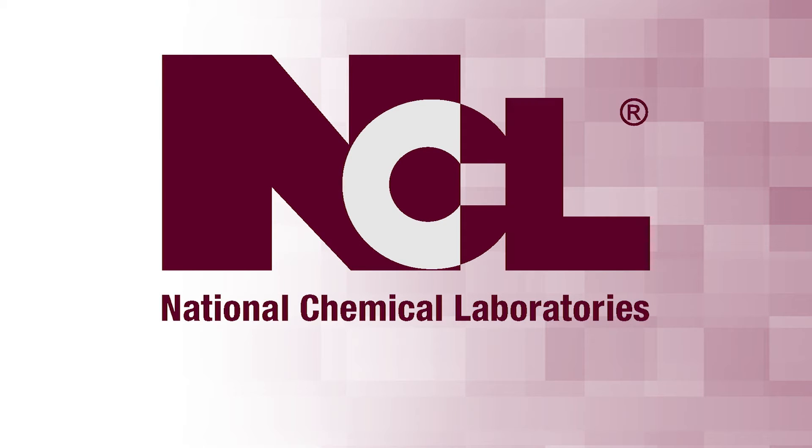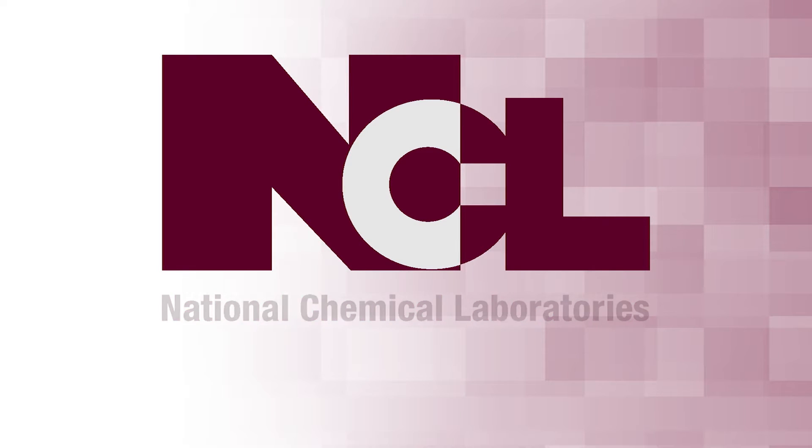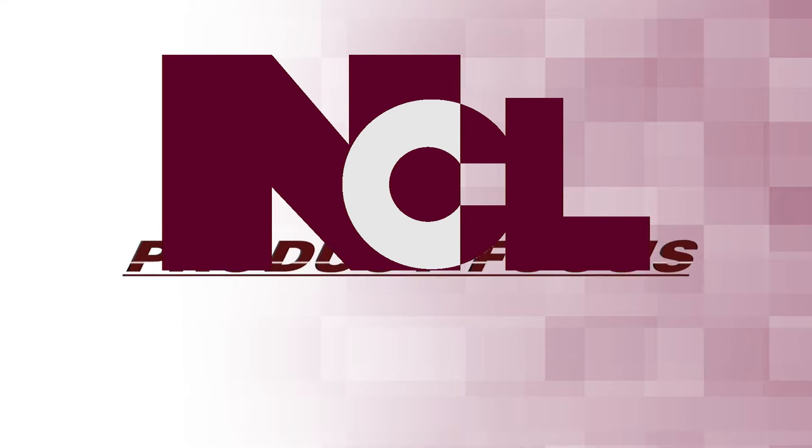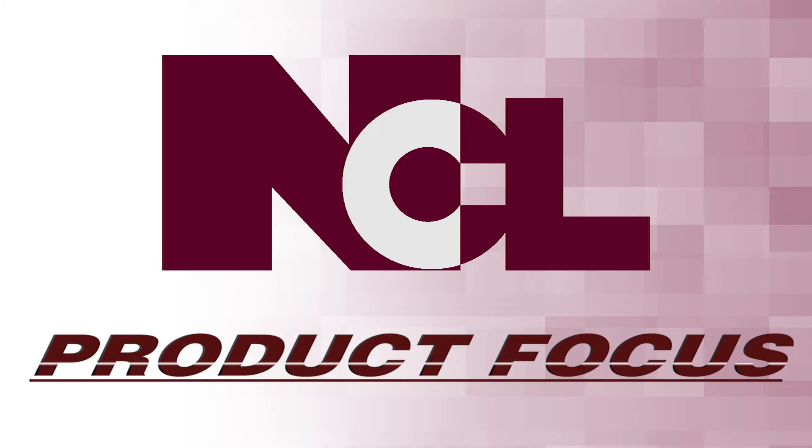National Chemical Laboratories, producers of world-class cleaning solutions, presents Product Focus.